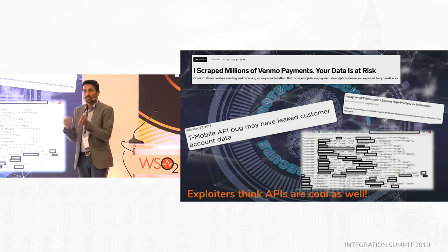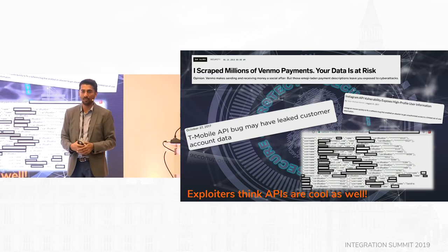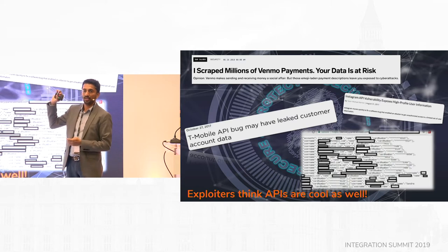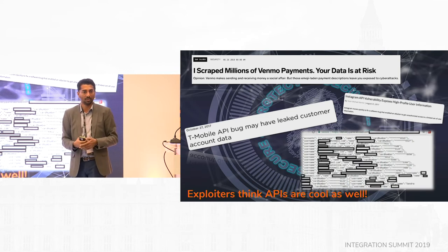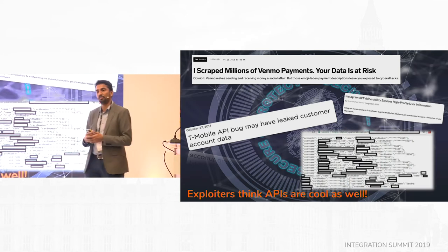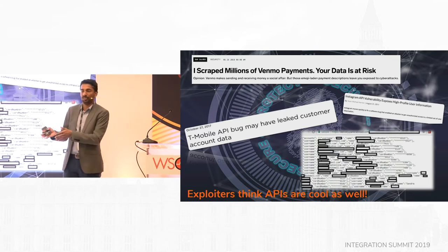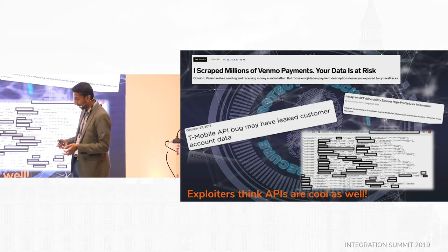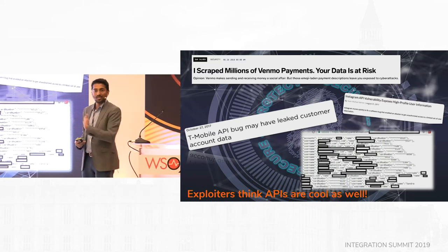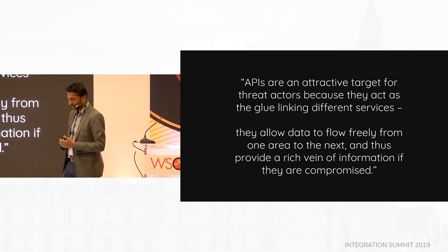Imagine a house with the most advanced security — Alexa, monitoring via your mobile phone — but you leave the front door open. That's APIs. APIs are your front door, and if exploiters can get in that way, that's your weakest link. APIs are cool, but you need to look at security.